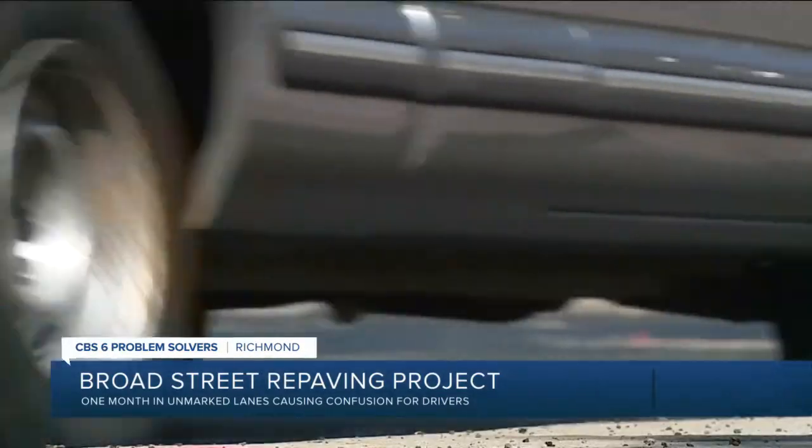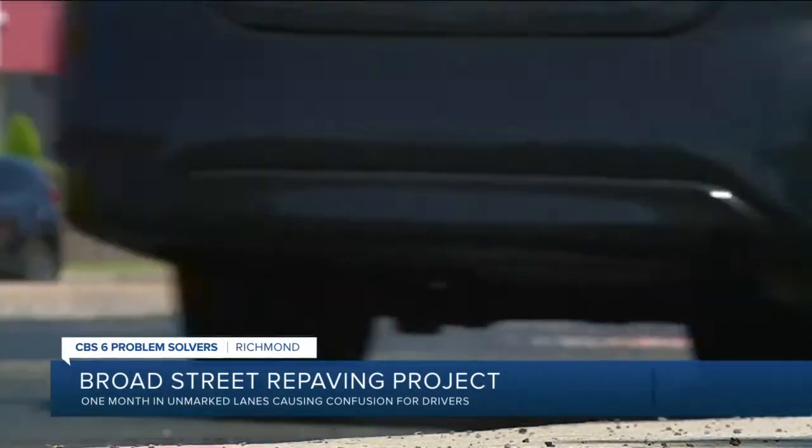It's a scary left turn. People were just lining up in the middle of the road to turn and the bus just flies past. They really got to get those lines down soon.